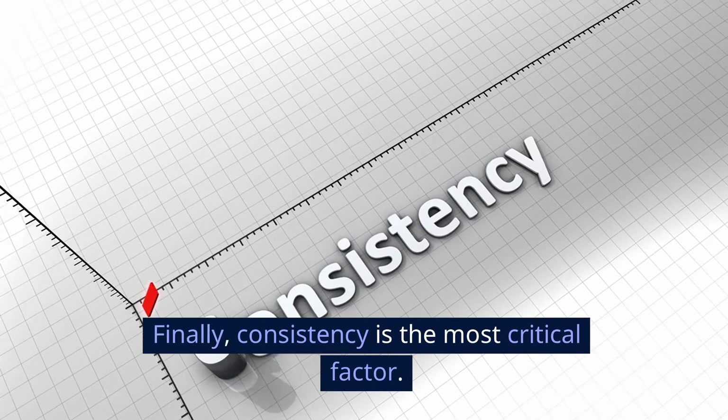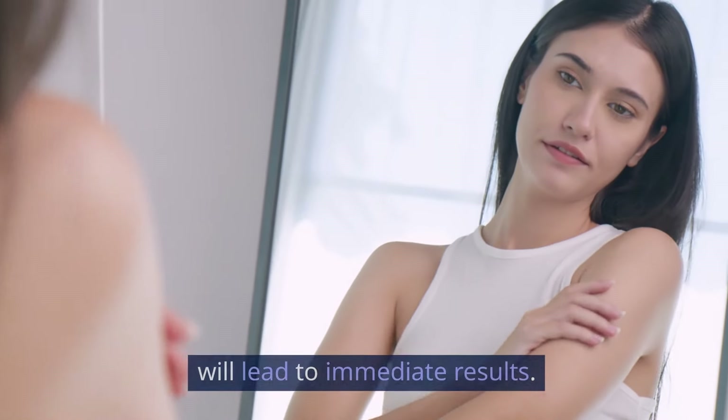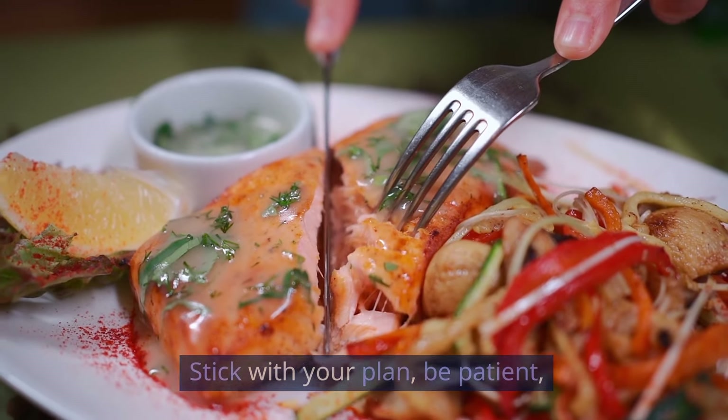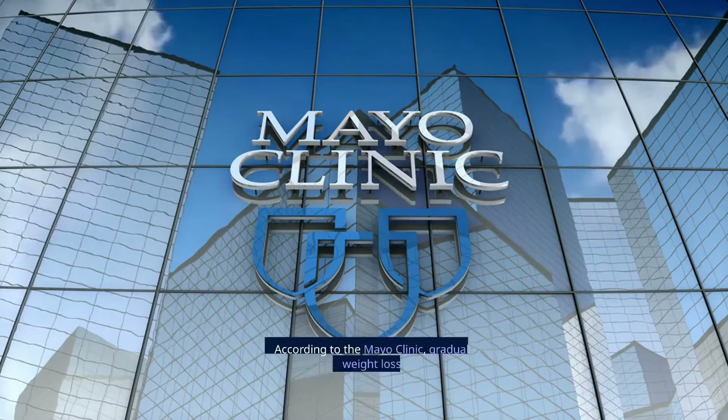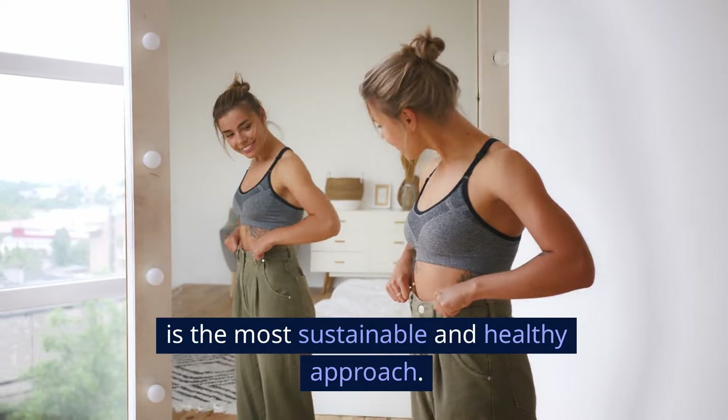Finally, consistency is the most critical factor. No single workout or diet change will lead to immediate results. Stick with your plan, be patient, and trust the process. According to the Mayo Clinic, gradual weight loss of 1 to 2 pounds per week is the most sustainable and healthy approach.